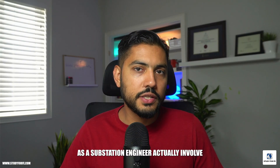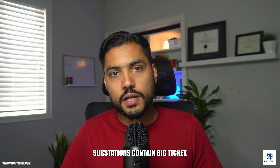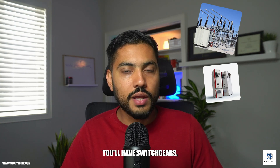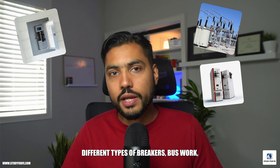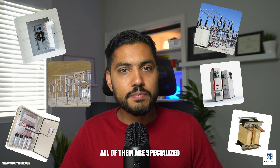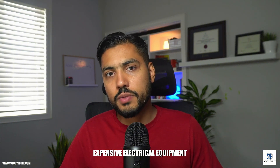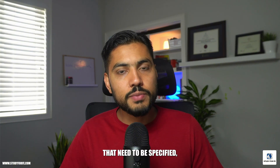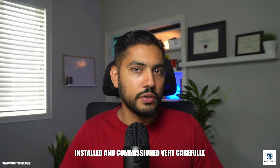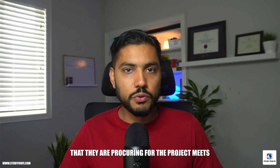A fair portion of your roles and responsibilities as a substation engineer actually involve reviewing electrical drawings. Substations contain big-ticket electrical items such as transformer stations, switchgears, different types of breakers, bus work, maybe capacitor banks, reactors — all of them are specialized, high-ticket, expensive electrical equipment with long lead items that need to be specified, installed, and commissioned very carefully.